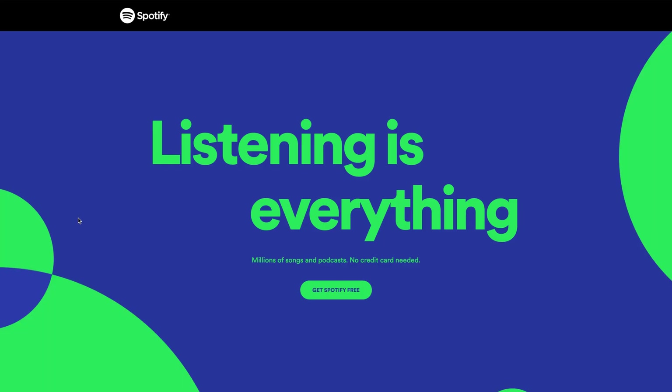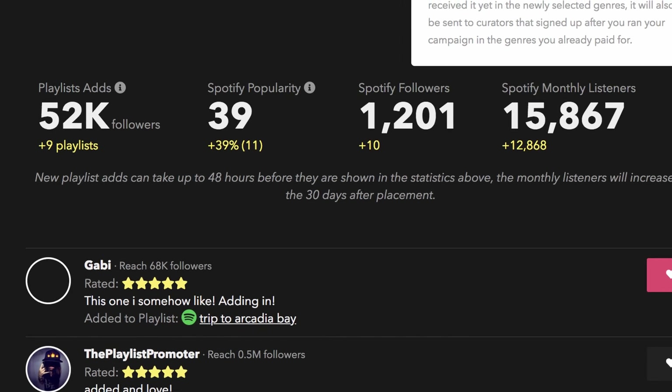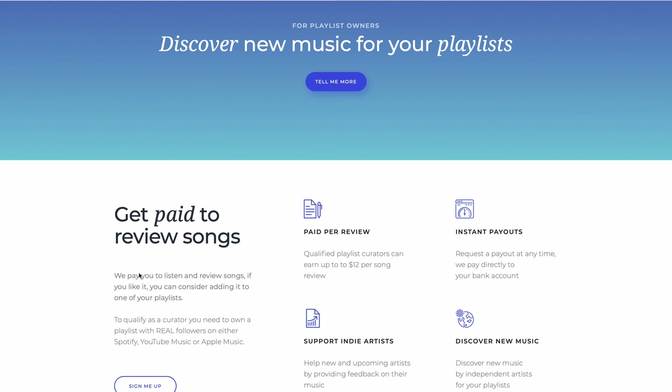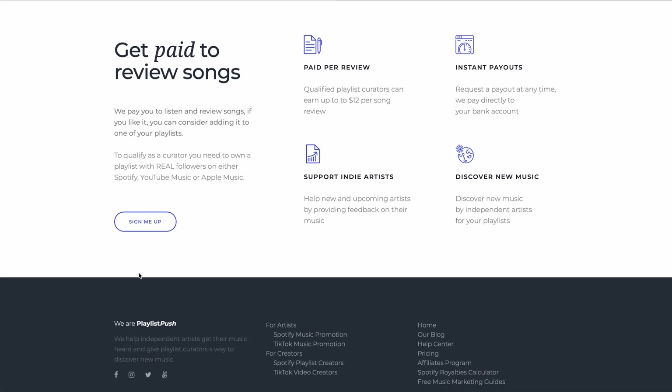To do that, just head over to Spotify, create a free account, and then create a playlist inside your account. Then you can go back to the website — it's called playlistpush.com by the way. Go back to the website and link your playlist to your account.